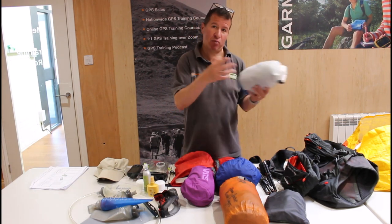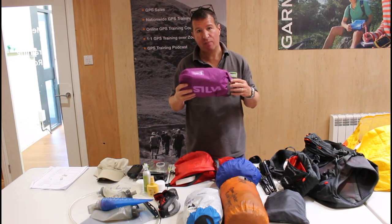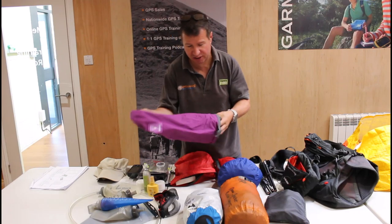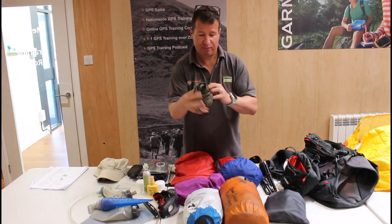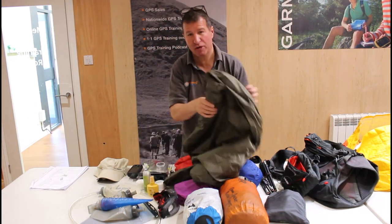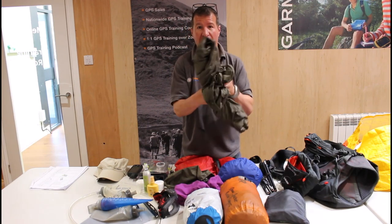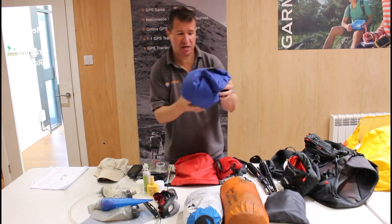I'll have spare socks in my drop bag at the first checkpoint as well. You've also got to carry a proper bivy bag — it has to have a waterproof rating of at least 10,000 and be a thermal-style bag, not just a plastic emergency one. I've got a fairly thick waterproof bivy bag here, and if I was stopping inside it I'd make sure I put my down jacket on as well.